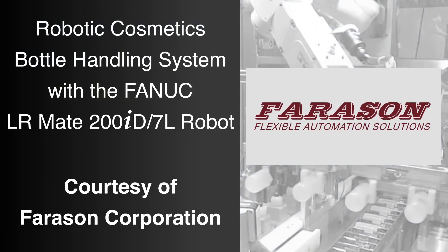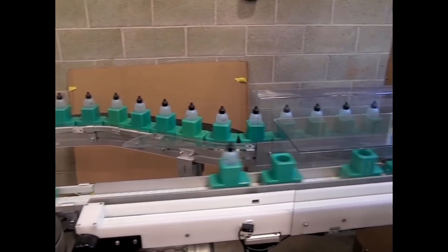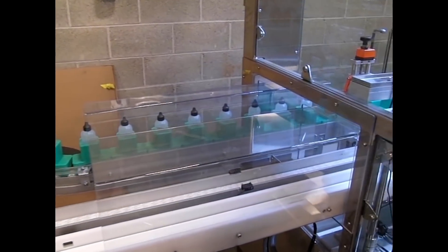FANUC America Authorized System Integrator. Ferrison Corporation developed this robotics system to utilize the reliable and compact FANUC LRM8-200ID robot for cosmetics bottle handling.